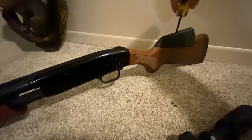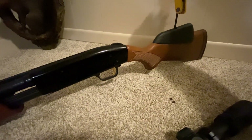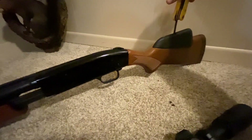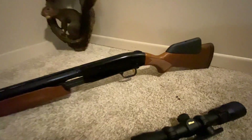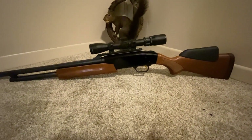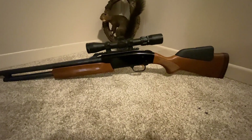They came out in the late 1960s. There are military and police versions, youth models, wood, synthetic, and camouflage options, available currently in 12, 20, and 410 gauge. Their tang safety makes them a decent option for left-handed shooters, as well as left-handed models.